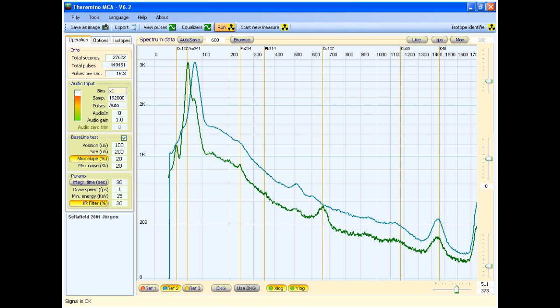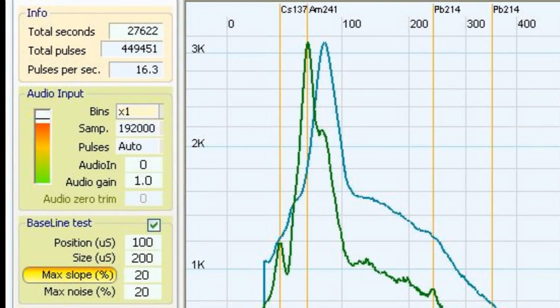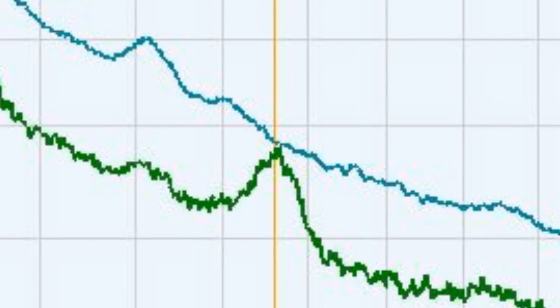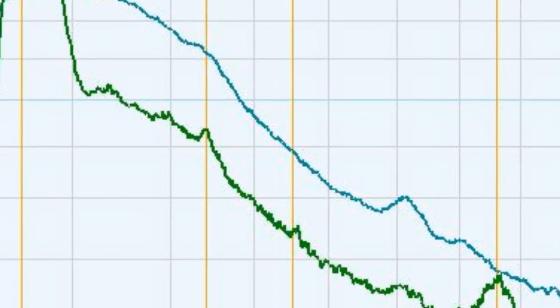Here you can see the result. The blue line is the reference, which is measuring without any sample. The green line is with the Sellafield sample. If the green line has a spike that is not contained in the blue one, that's always interesting. You can see that there are the two characteristic cesium-137 peaks here and here, and one very huge peak of americium-241, and additionally some small peaks from bismuth-214.